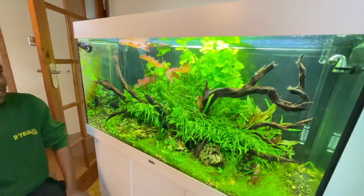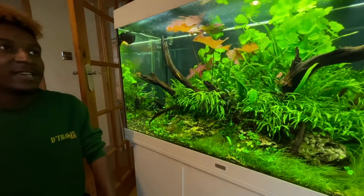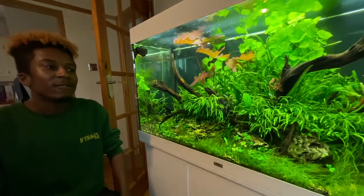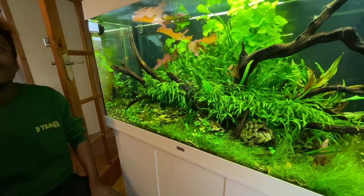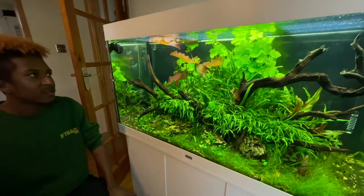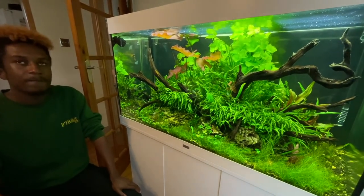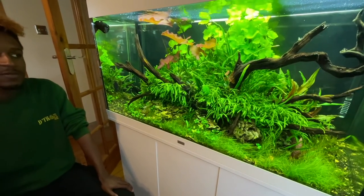My dad kept African cichlids and gave me a spare tank when he was upgrading. I thought, right, I'm going to fill it with plants. I learned the hard way — I just added plants, went for it, and then did the research afterwards. The classic way of making lots of mistakes! I think mistakes are great to learn from. A lot of people get really disheartened, but I'd really encourage folk to lean into their mistakes and grow from them.